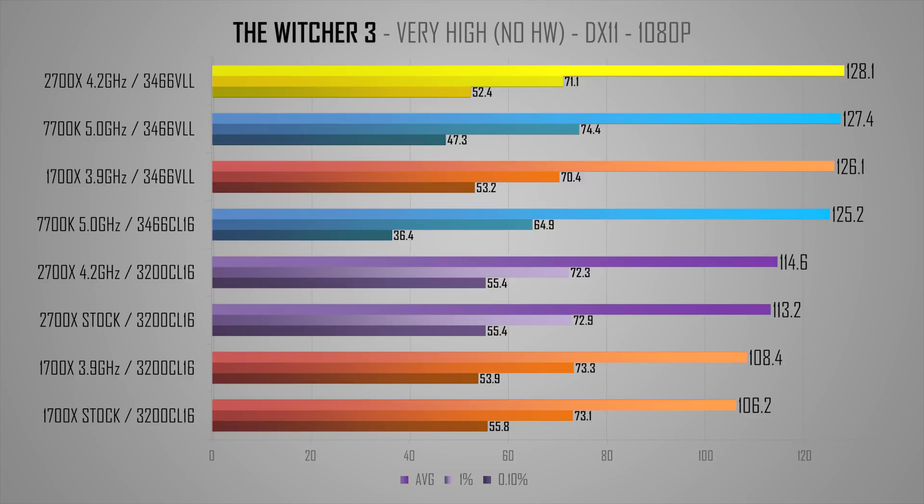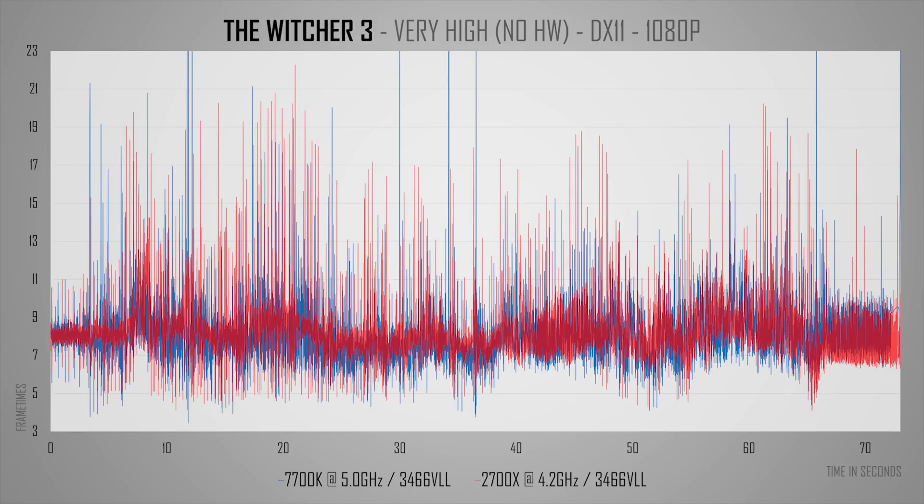Lastly, The Witcher 3 is among the games that see the largest boost in performance with VLL RAM. We are again talking around 16–17% uplift, which is mind-blowingly high. It takes the 2700X from a clear loser to eking out the VLL 7700K, which sees a substantial boost to its 1% and 0.1% lows. Looking at frame times, they're not ideal on either side, but it's clear to see where the Ryzen wins — in the last part of the test in the highly populated, CPU-demanding market area. GPU usage is in the low 90s with Ryzen and high 80s with the 7700K, putting the 2700X just a tiny bit ahead.